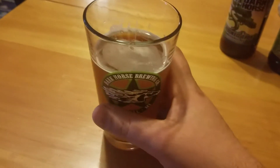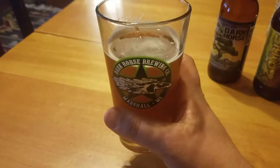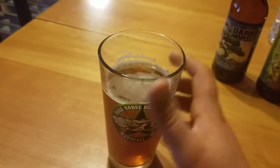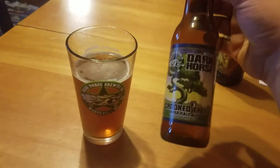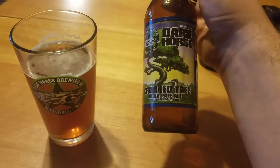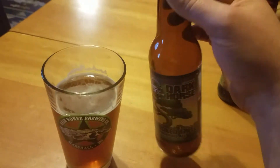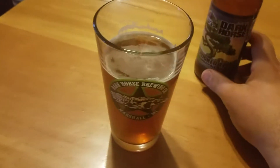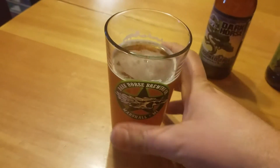I want to talk to you about a little bit of beer right now. We've got my Dark Horse Brewing Company pint glass, and it's only fitting because in it I've got some Dark Horse Crooked Tree — their India Pale Ale, unfiltered and unpasteurized. I'm not usually a big fan of an IPA, but this one isn't too bad; it's not quite as bitter as some.